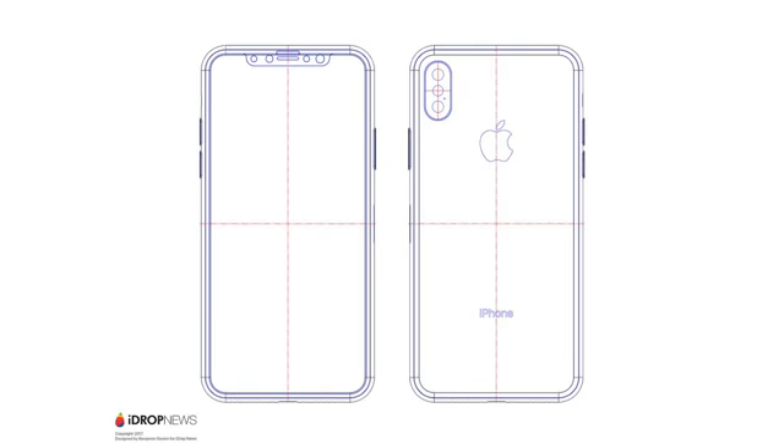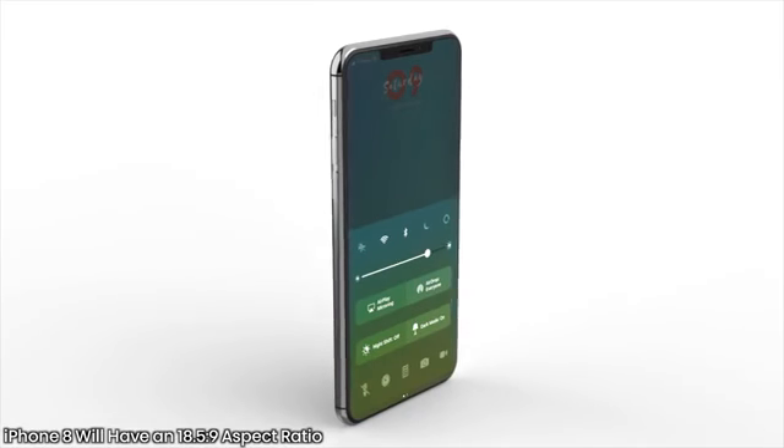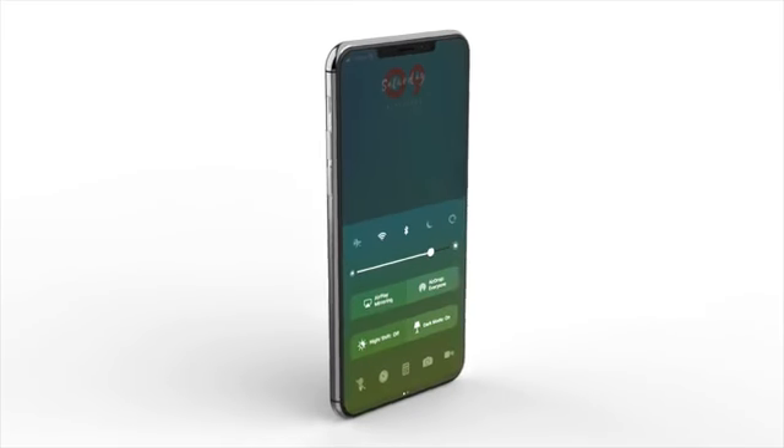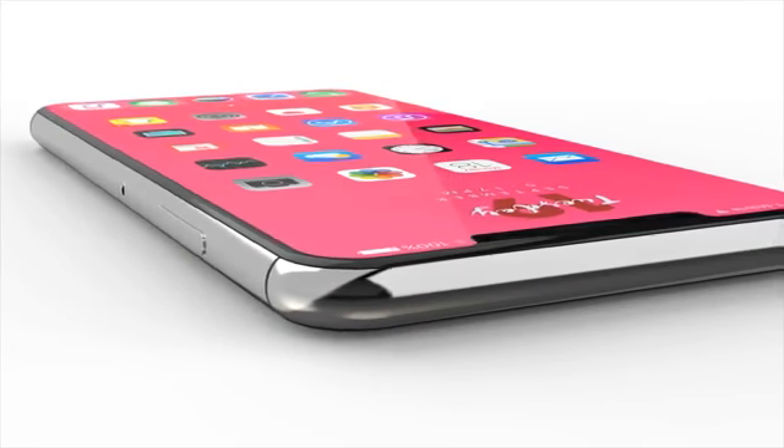So overall a 5.8 inch display, like earlier rumored. Also from Economic Daily News, Apple changed their mind about a 16:9 aspect ratio on the display - instead it will be an 18.5:9 aspect ratio on the iPhone 8, which certainly makes sense considering the display will be spanning the entire length of the phone. That means a lot of your content will be cropped in a certain way, but I'm sure Apple will have a solution for that.